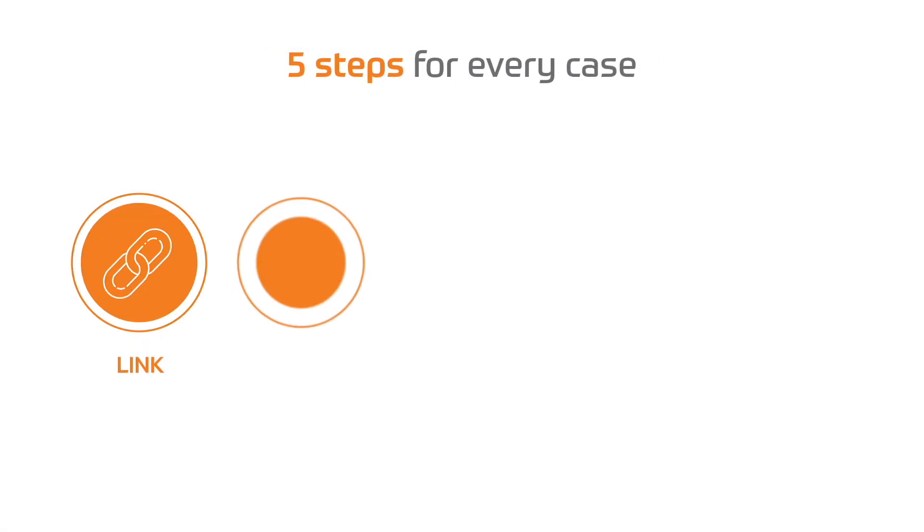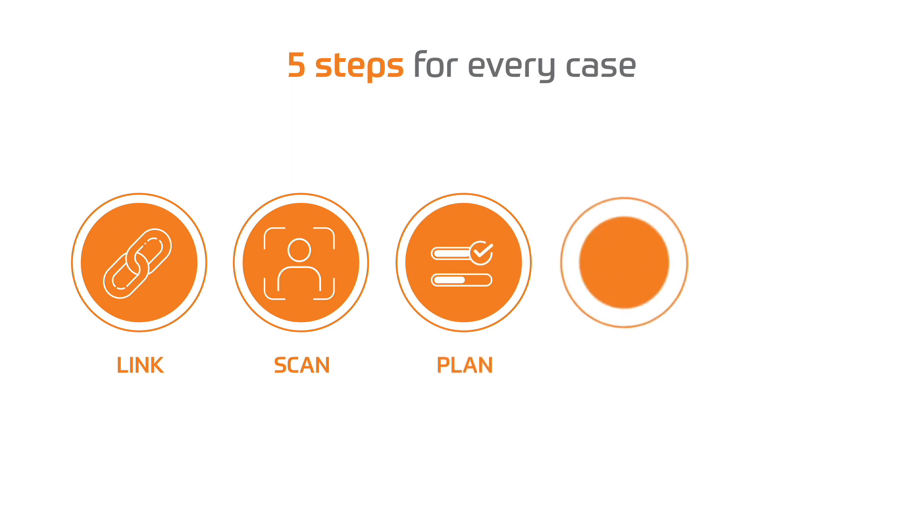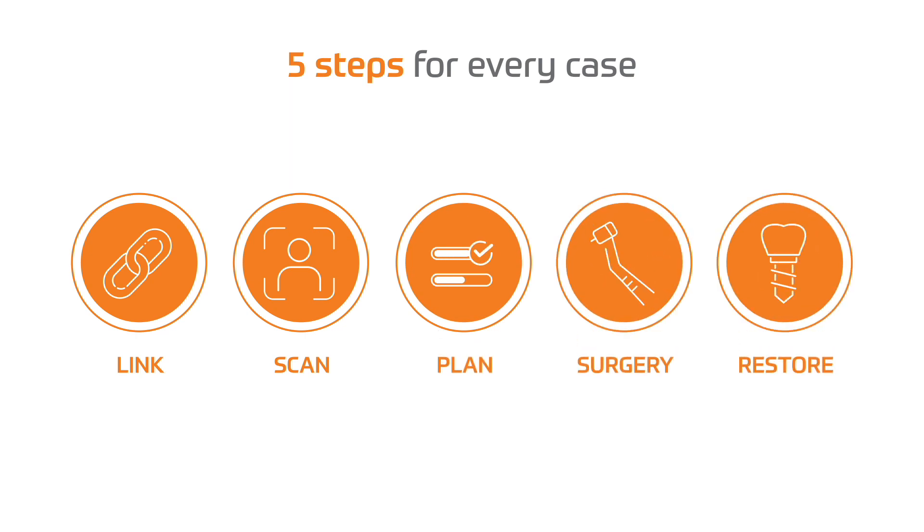Working with Yomi includes five steps for every case: Link, Scan, Plan, Surgery, and Restore.